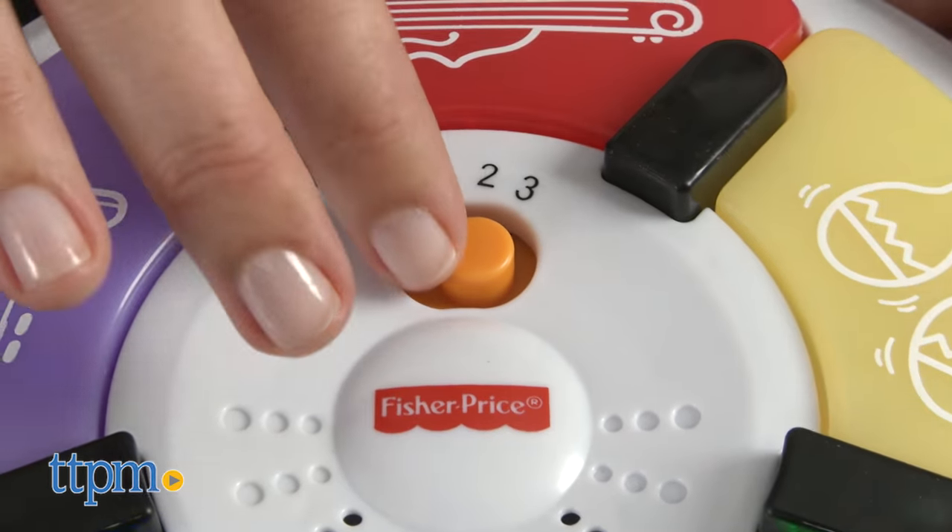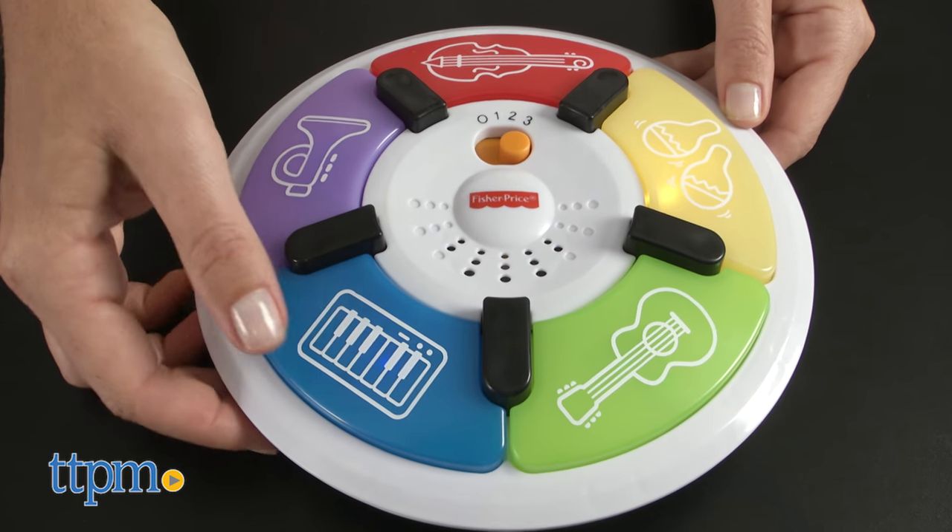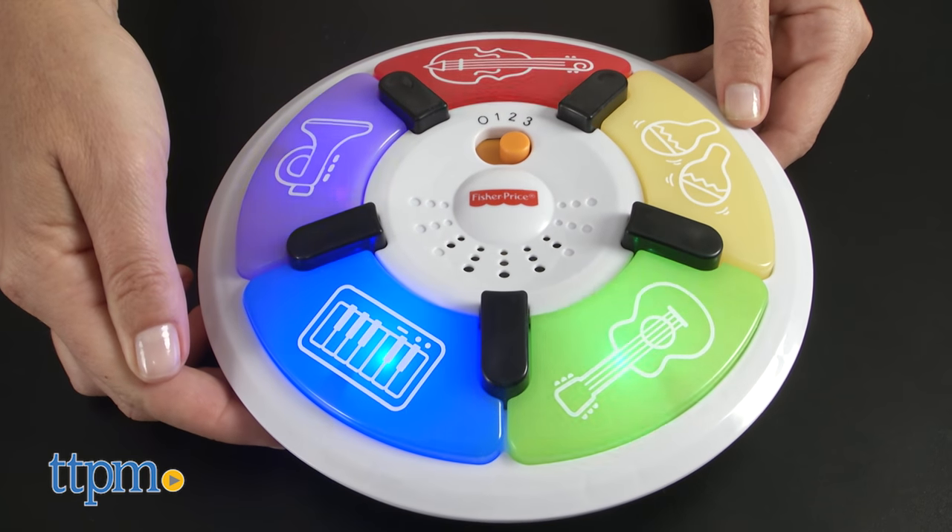Mode three, Gameplay, is for toddlers and preschoolers to play a game of Follow the Lights. Lights and songs offer them a reward for choosing the correct button.